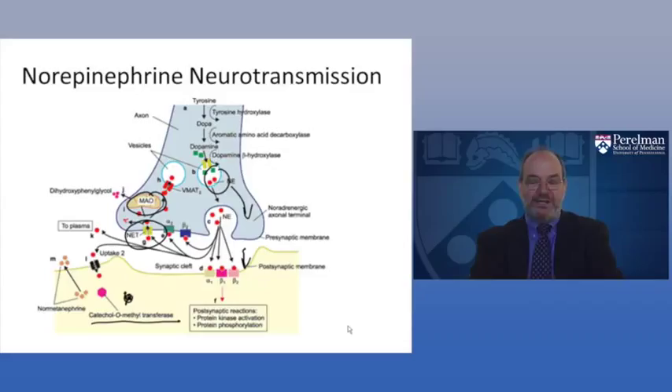To summarize: the synthesis and metabolism of neurotransmitters involve many modulators — dopamine beta-hydroxylase, catechol-O-methyltransferase, and monoamine oxidase are all involved in the synthesis and metabolism of the two major systems, norepinephrine and dopamine. These all interface with the workhorse systems — glutamate, GABA, and also NMDA and AMPA receptors — which are amino acid-derived neurotransmitters.